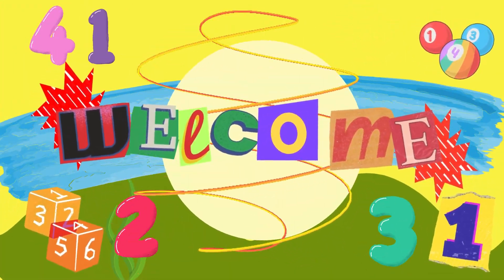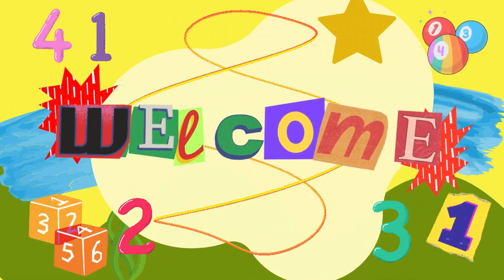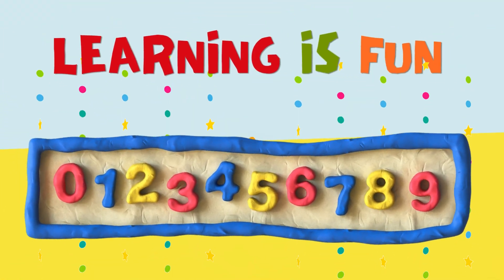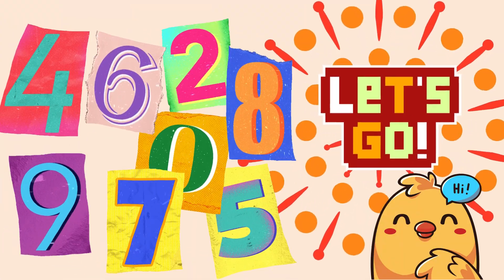Hey there little friends. Welcome to Bobozyx channel. We are going to learn and have fun together. Learning is always fun. Are you ready to discover something new today? Let's get started with today's adventure.